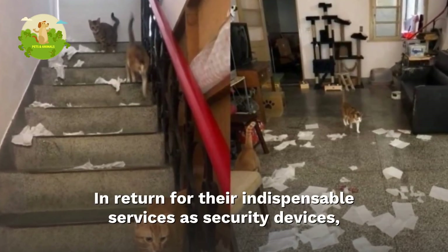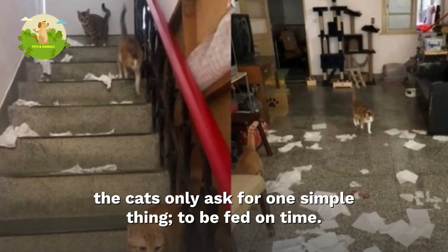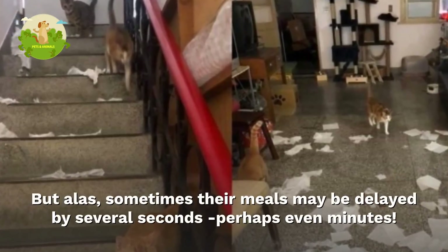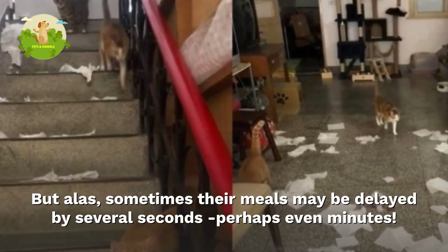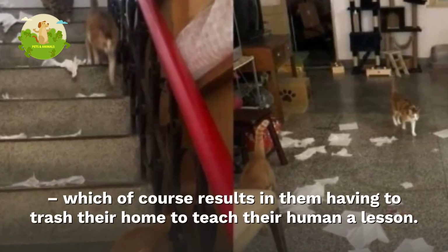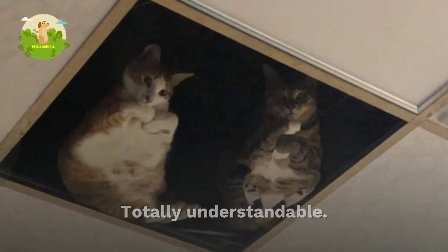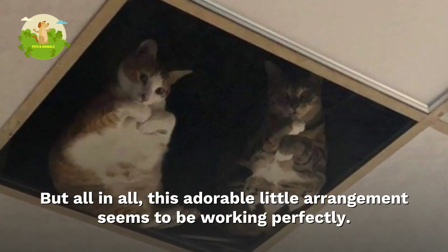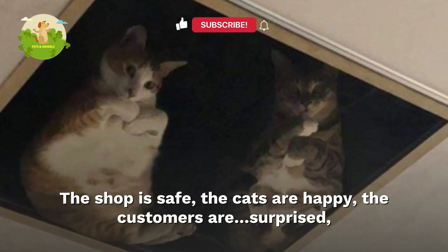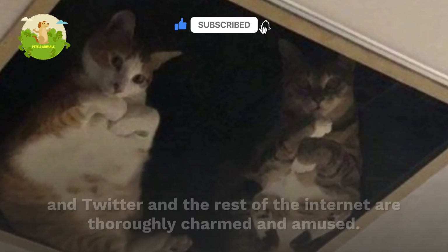In return for their indispensable services as security devices, the cats only ask for one simple thing: to be fed on time. But alas, sometimes their meals may be delayed by several seconds — perhaps even minutes — which of course results in them having to trash their home to teach their human a lesson. Totally understandable. But all in all, this adorable little arrangement seems to be working perfectly: the shop is safe, the cats are happy, and the customers are surprised.